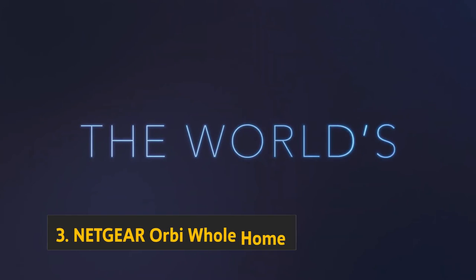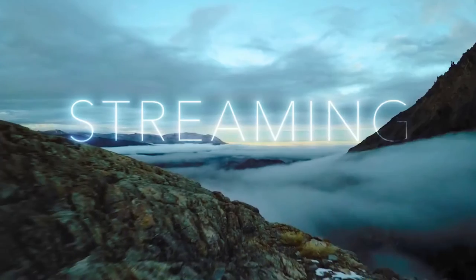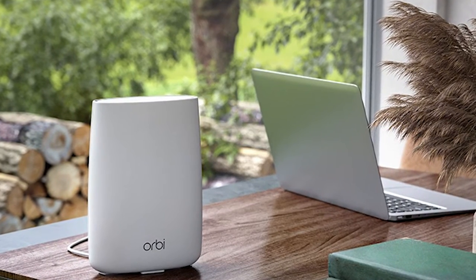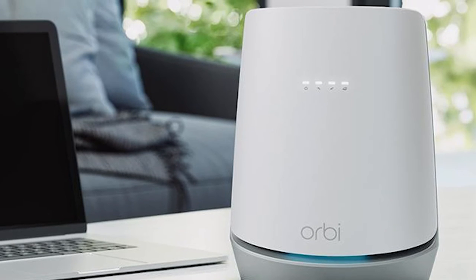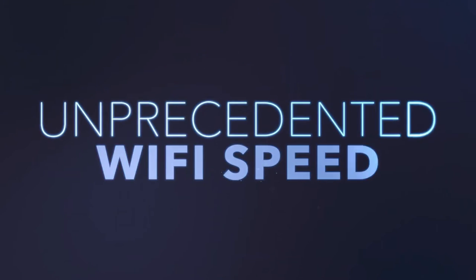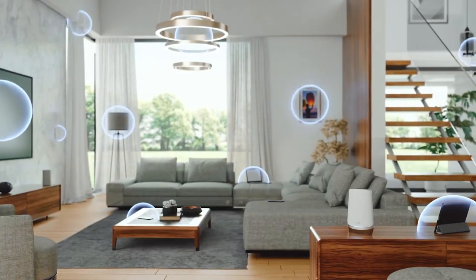At number three, we have the Netgear Orbi Whole Home Wi-Fi 6 system. This is a powerful and reliable home Wi-Fi system that provides fast and efficient internet access to all your devices. It uses the latest 802.11ax technology and offers up to four times the network capacity of traditional Wi-Fi 5 systems. With Orbi Whole Home Wi-Fi 6, you can enjoy ultra-fast speeds, better range, and reduced latency. The system includes an Orbi router and two Orbi satellites, covering up to 5,000 square feet.